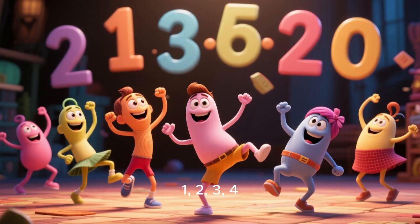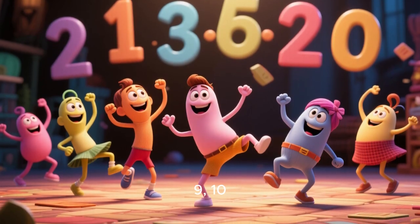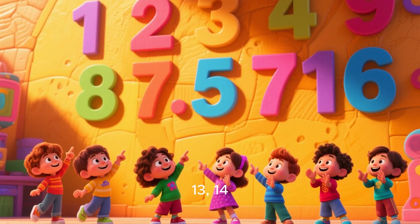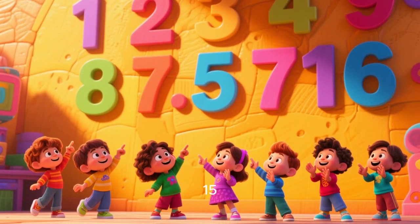Let us write the number. 1, 2, 3, 4, 5, 6, 7, 8, 9, 10, 11, 12, 13, 14, 15, 16, 17, 18, 19, 20.